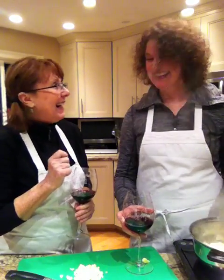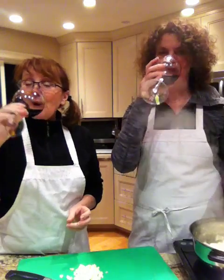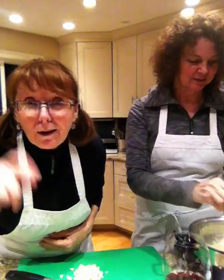Hi, good evening everybody and welcome to Cooking Uncovered. Here we are in North Vancouver celebrating Lorna's first day of retirement. She retired from teaching. Cheers, Lorna. Thank you, Miriam. And so, of course, to celebrate, what are we doing? We're cooking. Of course we're cooking.